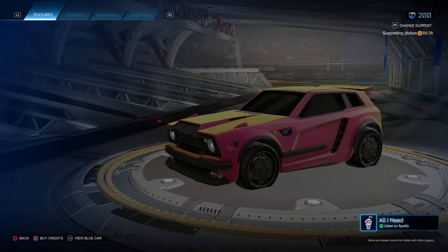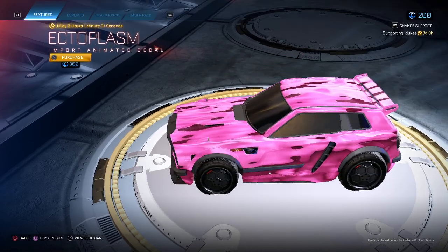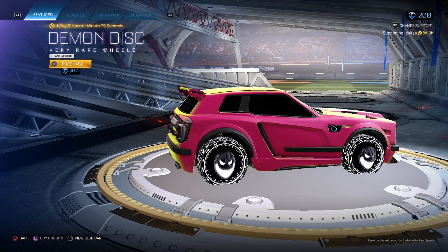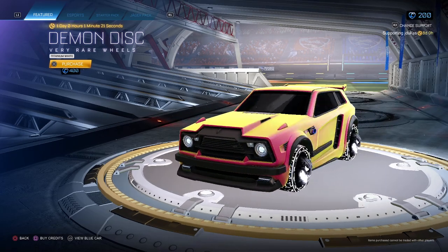Yo what's up guys, here's the October 26th shop. Ectoplasm 300 — not the biggest fan of it, not gonna lie, it's not that good. Demon Disc — I actually really want these, I don't have enough credits though. I need to get enough credits to get these. I actually for some reason really like these.